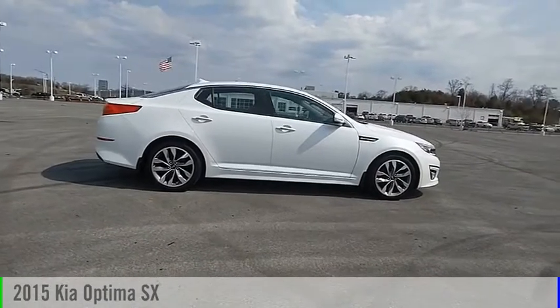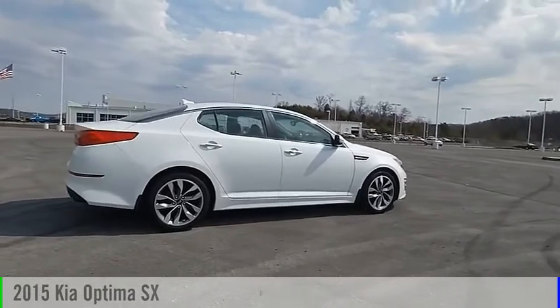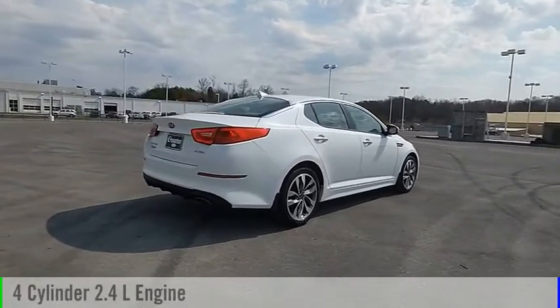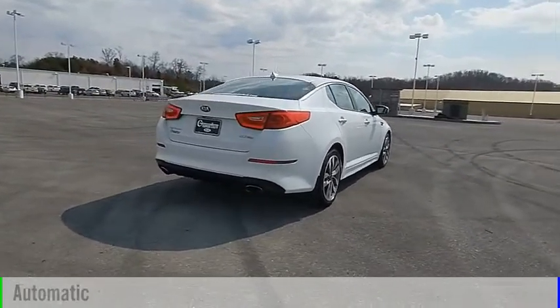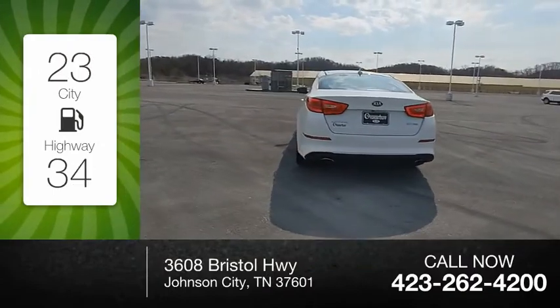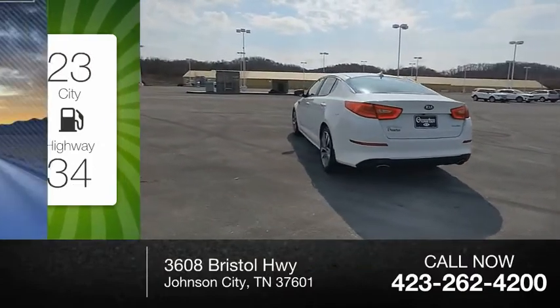We are pleased to show you this 2015 Optima. This vehicle is powered by a front-wheel drive four-cylinder 2.4-liter engine and comes with an automatic transmission. Great fuel efficiency saves you money by requiring fewer trips to the gas station.